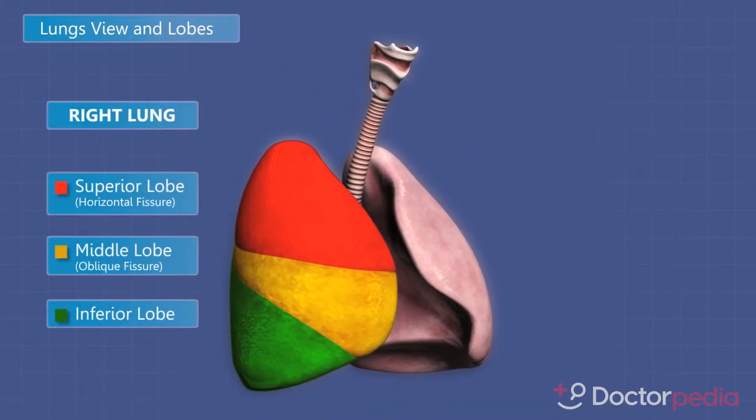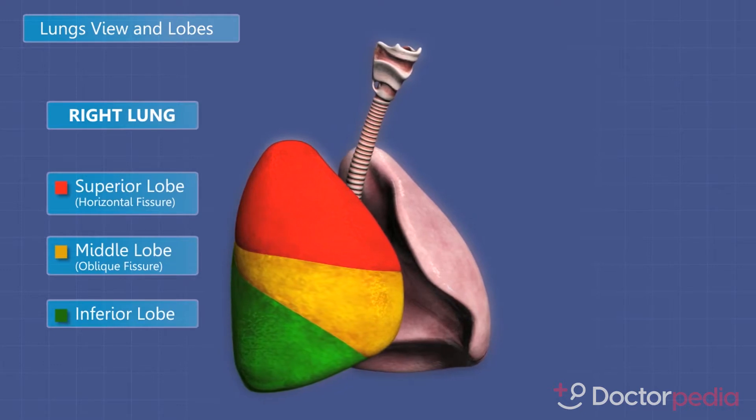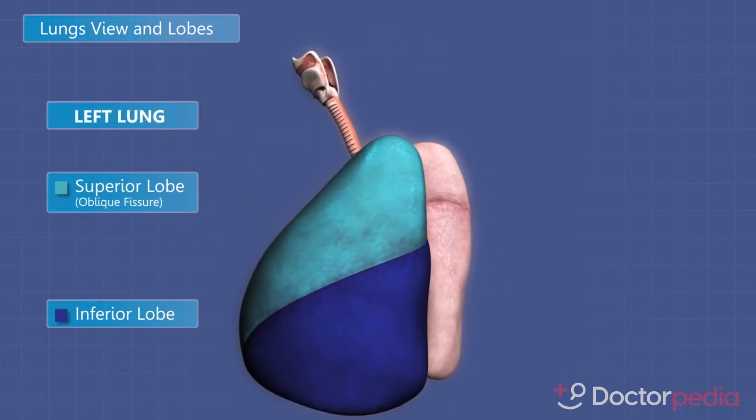The gold standard lung cancer operation is the lobectomy, which is removal of one of the lobes of the lung. On the right side, we have three lobes: upper, middle, and lower. On the left, we have two: upper and lower. They're all different shapes and sizes.